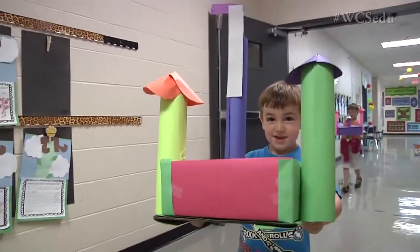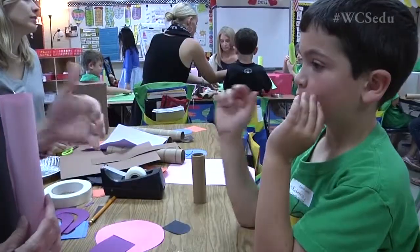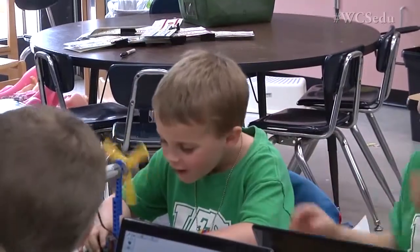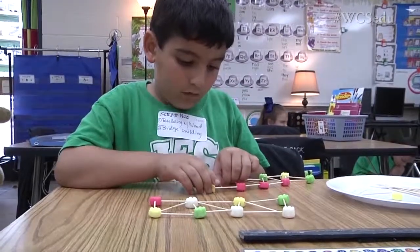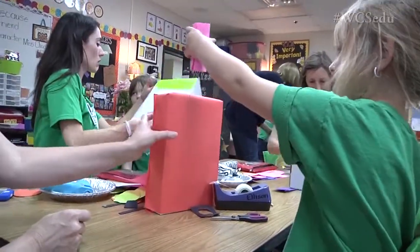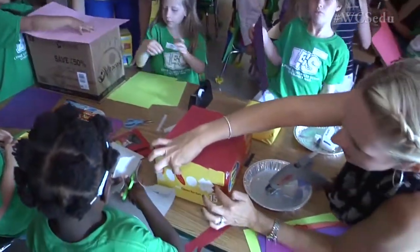At Lipscomb today we had Maker Day in kindergarten for the first time ever. It was a great experience for all of the children. They got to show their curiosity in every room. It was designed as a day for kids to invent and create and really use their minds in a different way than we typically use them in an ordinary day in our classroom.